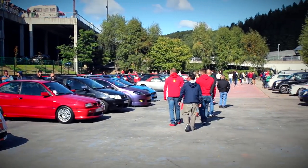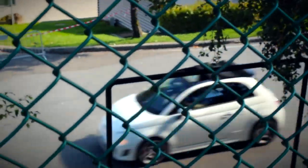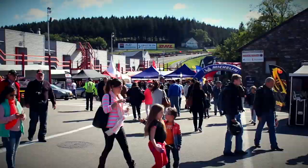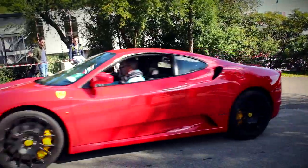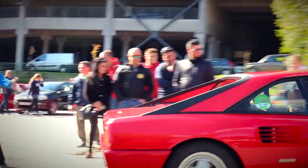Hi guys! Welcome to this special episode of the Euro Car Show. Today we'll be covering Spa Italia, which is a car event that took place at the legendary race track of Spa Francorchamps. We'll be showing you some of the beautiful cars that were present at the event on the 26th and 27th of September. Ferrari, Lamborghini, Fiat, Maserati and Alfa Romeo were some of the major brands that were showcased during the weekend.